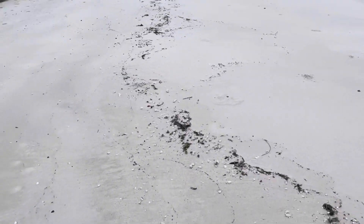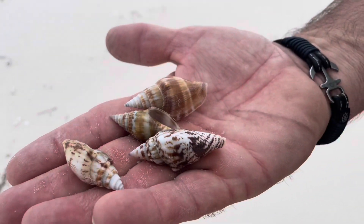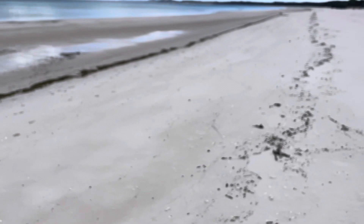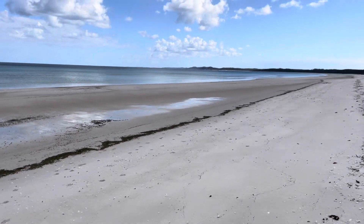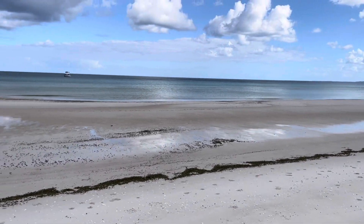We're going along here looking for some beautiful shells. We've found a few, haven't we Bob? Yeah, there's plenty out there. It would just be nice to get a big one. How beautiful is this place. This is so beautiful.